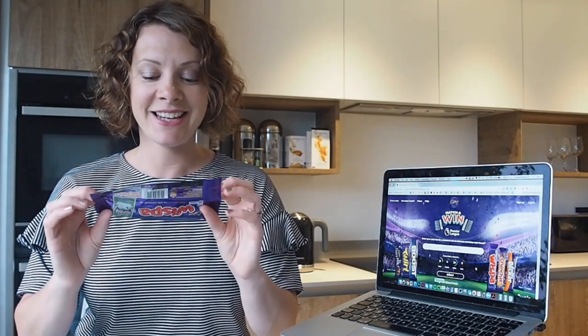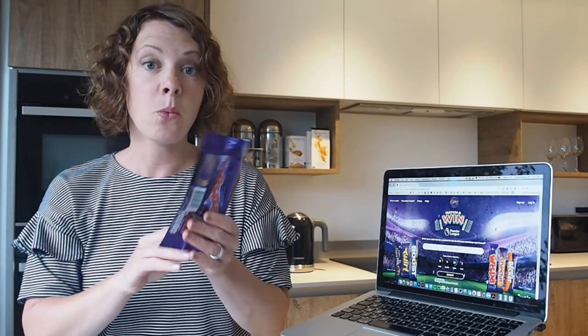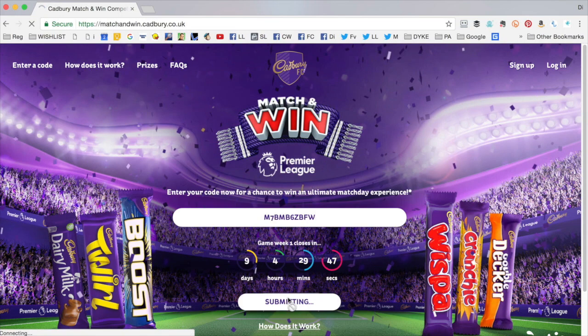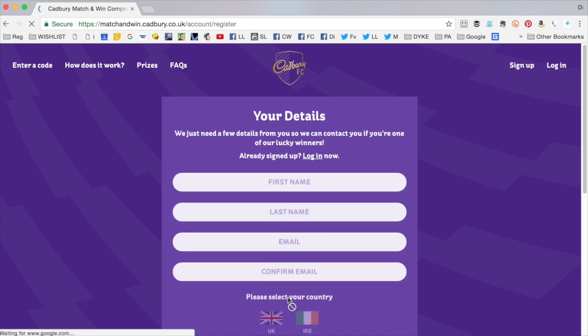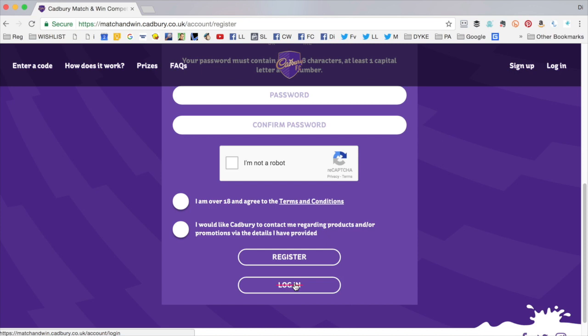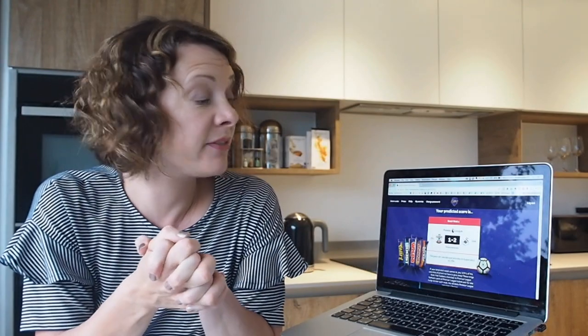Inside you will find a unique code which you can only use once. You need to enter this code on the Cadbury website at matchandwin.cadbury.co.uk. Register with the site, or if you've already registered, simply log in with your email address and password.